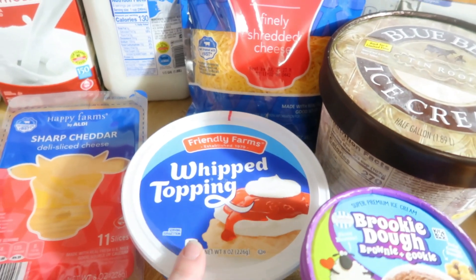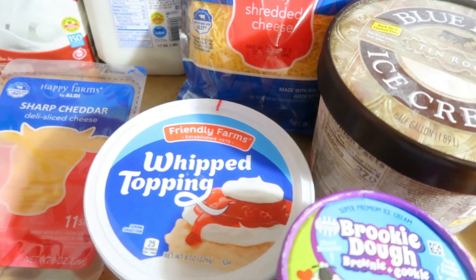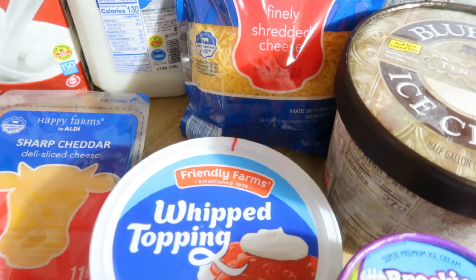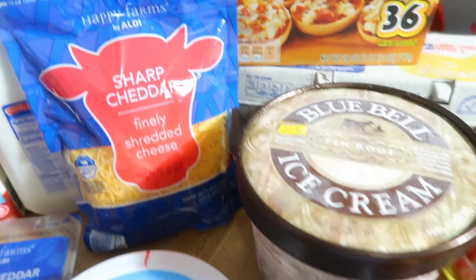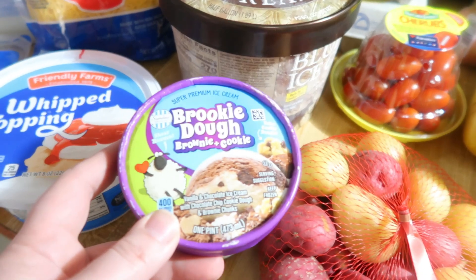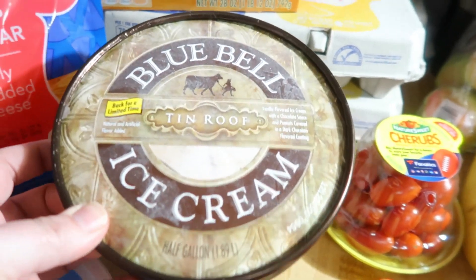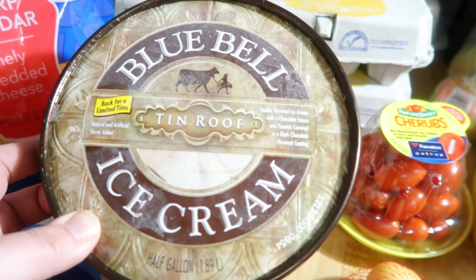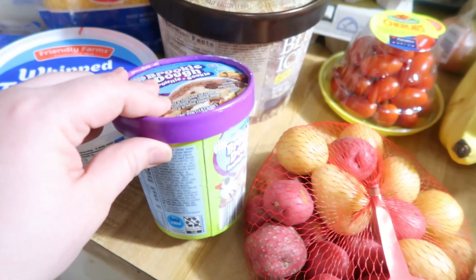I got some whipped topping for a pie I'm going to make for pie day — I'm trying to make all the little special things special for the kids. We're going to make a chocolate pudding pie, so I need whipped topping. And then I got some sharp cheddar shredded cheese. For ice cream, this brookie dough is for Andy, and then I got Bluebell tin roof — vanilla flavored ice cream with chocolate sauce and peanuts covered in dark chocolate flavored coating — for me and the kids.